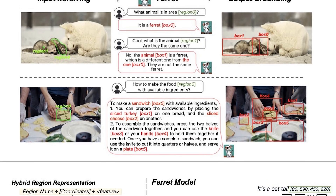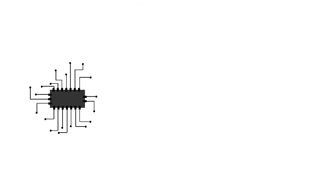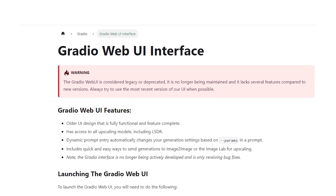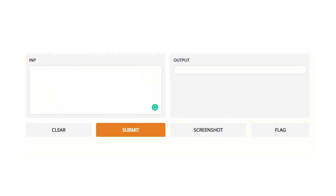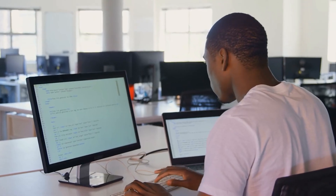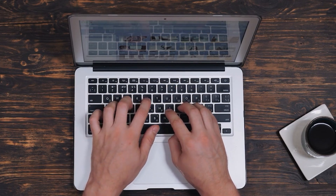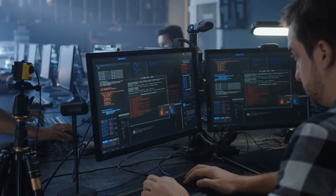For those interested in seeing Ferret in action, there's an engaging demo available. It requires setting up a controller, a web server, and a model worker, creating a mini command center for Ferret. Once operational, you can interact with Ferret through a Gradio web user interface, providing a user-friendly way to witness Ferret's capabilities firsthand. Should Ferret prove beneficial in your research or project, acknowledging the team's hard work in your citations is customary in the academic community and a respectful nod to the creators.